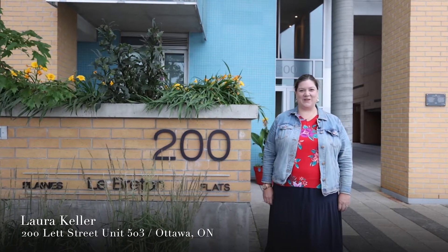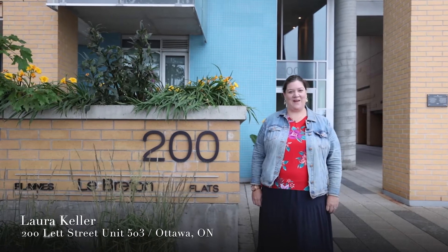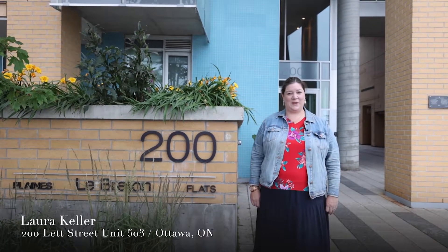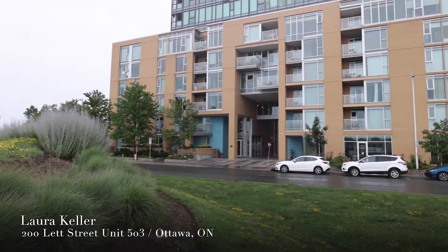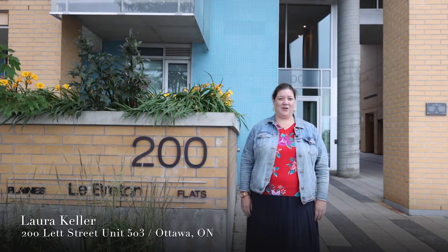Hi, it's Laura Keller from the Laura Keller Real Estate Team at RE/MAX Affiliates. Today we're at 200 Let, Unit 503. This is a great one-bedroom condo in a great location, just by the Moore Museum, a few minutes to the downtown core and in a great little neighborhood.